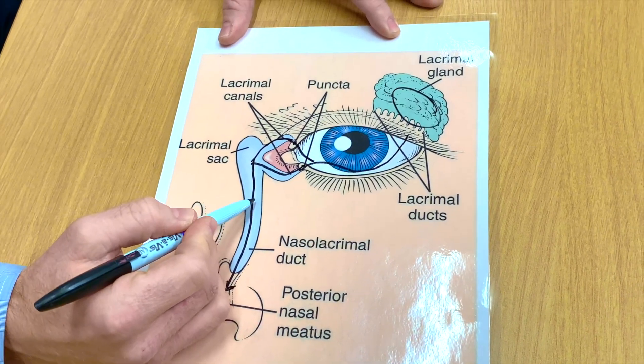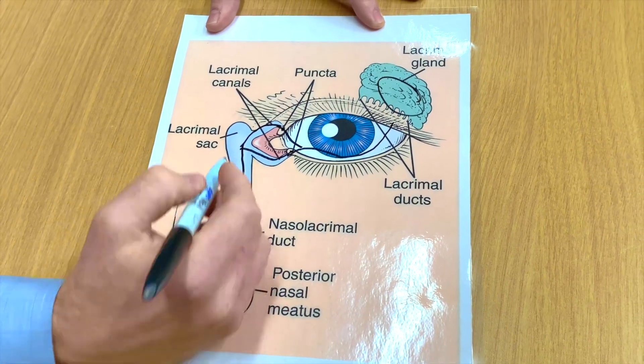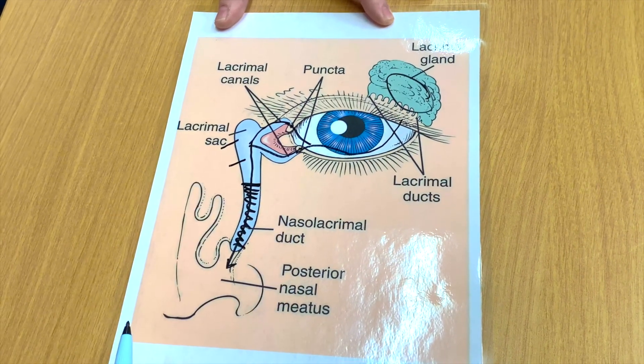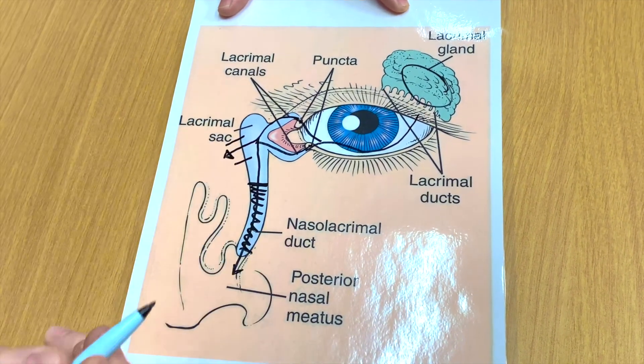With a nasal lacrimal duct obstruction, there is a blockage right here. The way to treat this problem is by bypassing that blockage, and this is typically done with a DCR procedure. This allows the tears to pass directly from the sac into the nose.